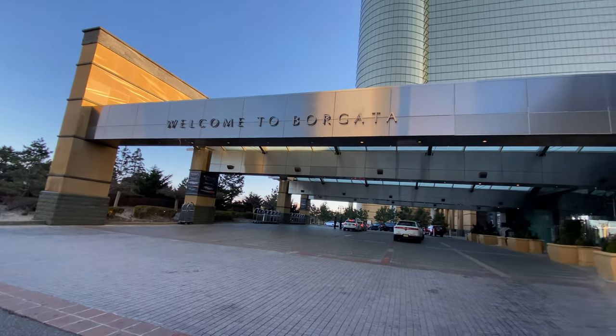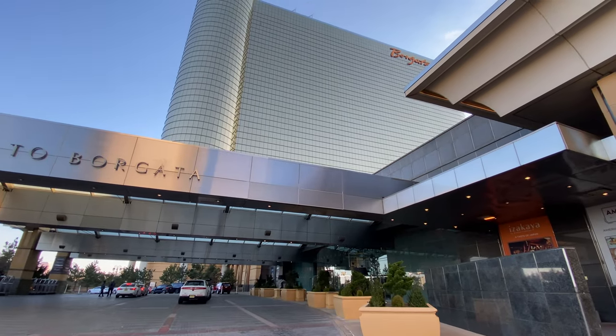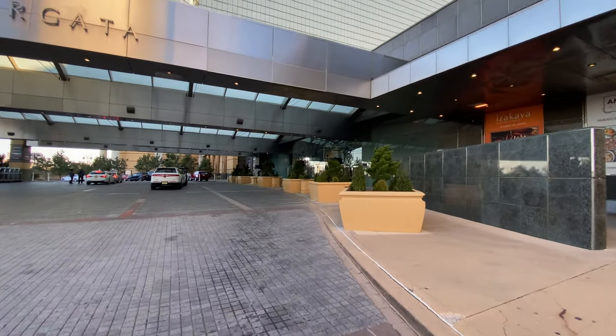Alright, so we're going to check out the Borgata Casino, it's back here in Atlantic City. A little bit windy, but we're going to check it out.